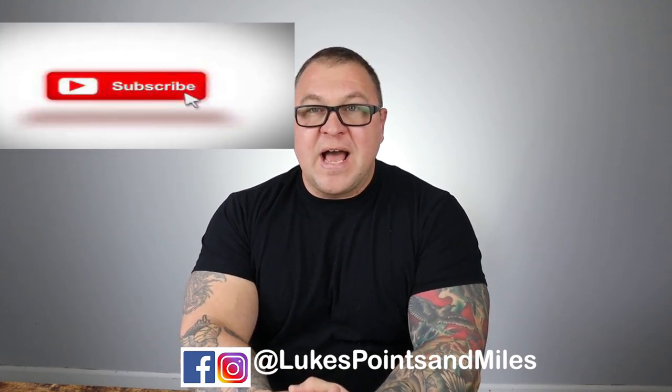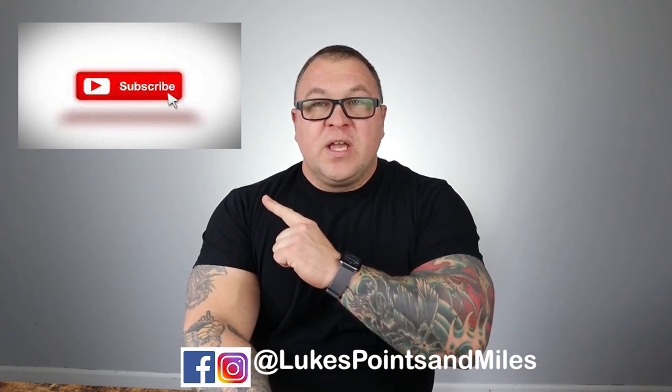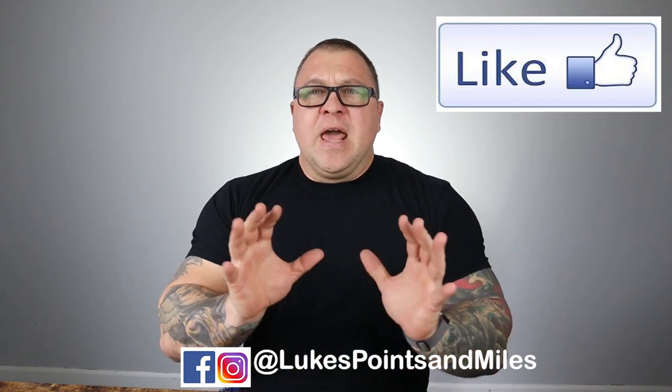If it's your first time on the channel, we talk about credit cards, cashback, rewards, points, miles, and crypto assets. If you're into that sort of thing, hit the subscribe button. We are bringing you videos at least twice weekly. And as always, if you get any value at all out of this video, hit that like button — it will help us push this video out to other folks who can actually use the information.